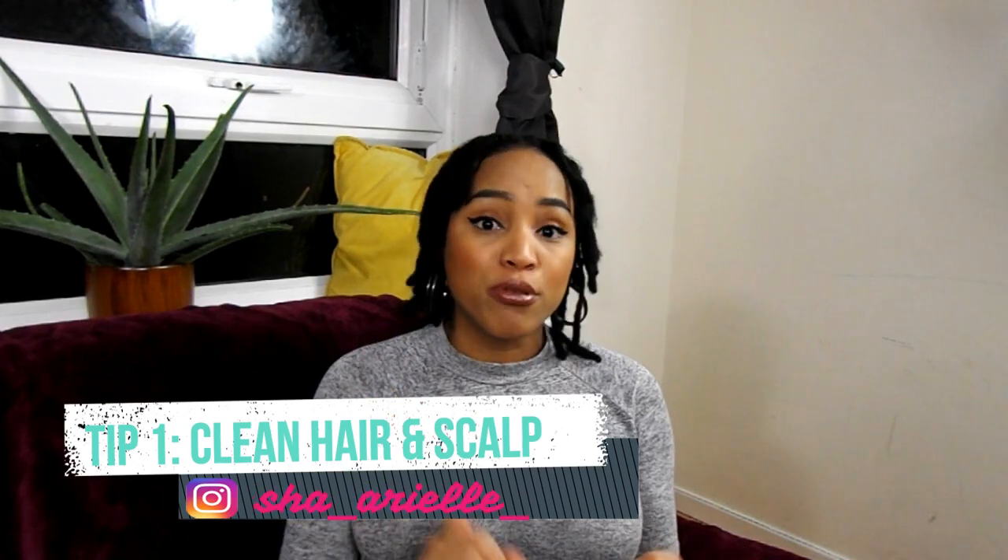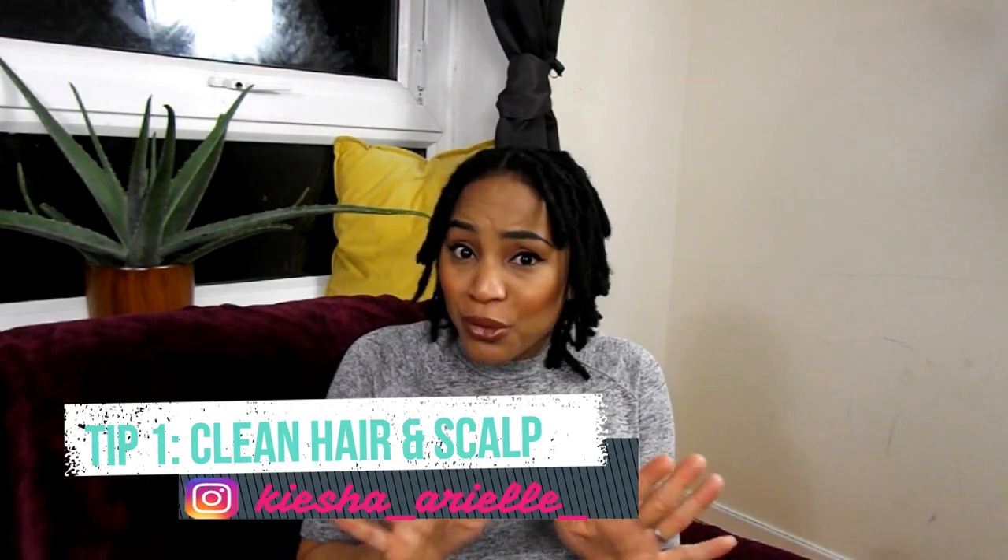If you are someone who is interested in starting your lock journey and would like to know the proper steps to have a healthy lock journey, then please continue to watch. The first thing you want to do is make sure that your hair and your scalp are clean. You don't want to start any journey, especially your lock journey, with any form of product buildup or environmental buildup in your hair, because as your locks progress, guaranteed your locks will not be looking as beautiful as you would like them to look.